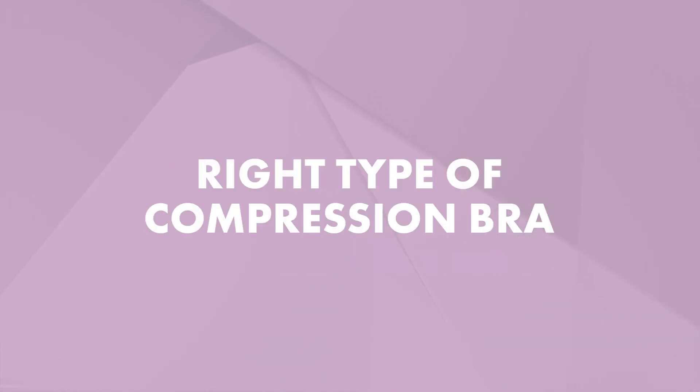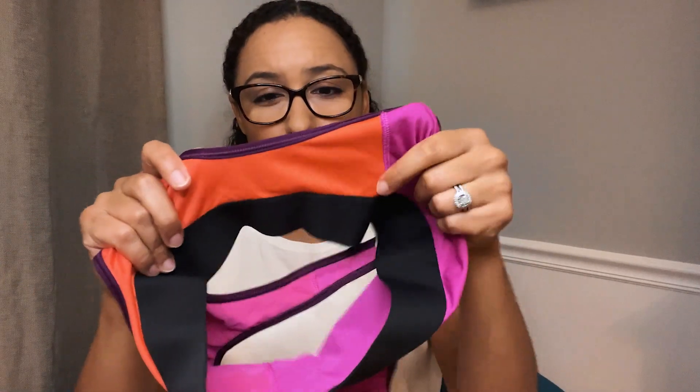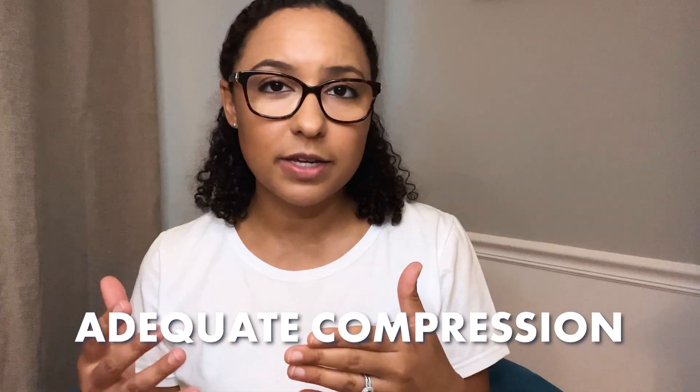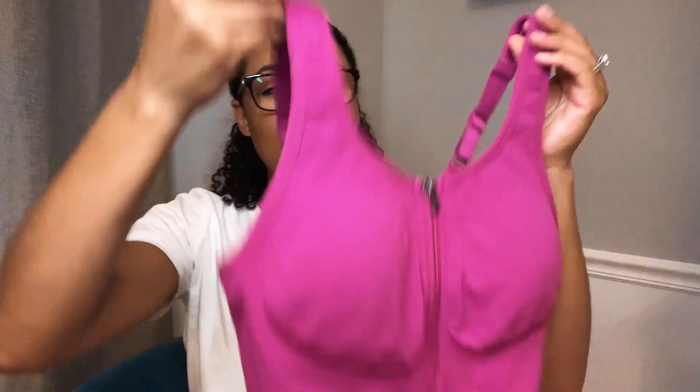The second part of complete decongestive therapy is making sure you have the right type of compression. You do not want to wear just a regular sports bra because sports bra compression can actually move the fluid from the breast and chest and dump it to the side, making the swelling worse. Additionally, a sports bra band is often not wide enough to cover the area you need covered. Lymphedema is best managed with adequate compression, so you want the right type of bra, which is a compression bra. One of my favorite lymphedema compression bras is from Prairie Wear. The band is much wider on the side, and these compression bras help facilitate movement of fluid back up and in, versus just compressing it out like a sports bra would.